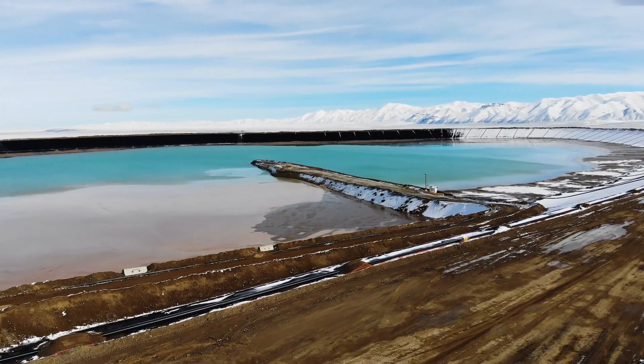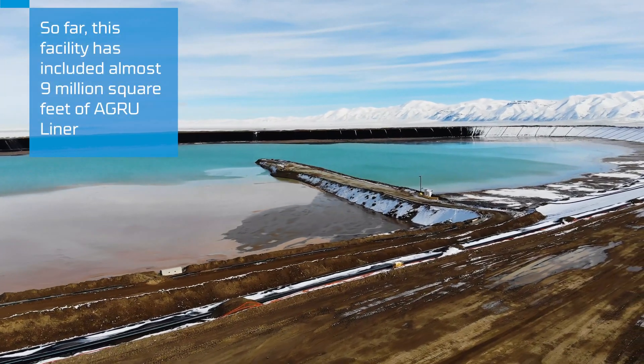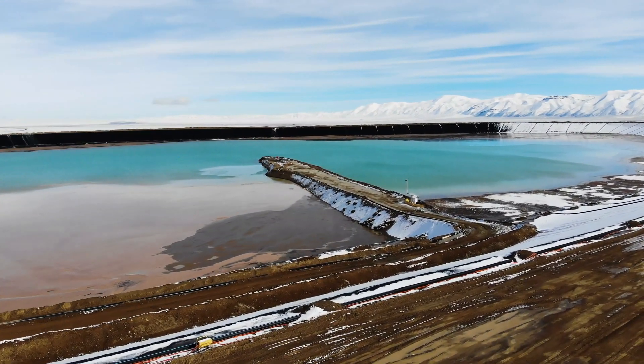The initial phase of this project turned out very well, which is the reason why the mine came back to Agro America for the continuous two lifts.